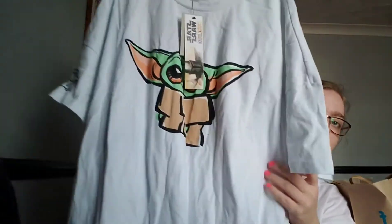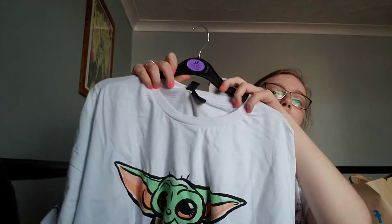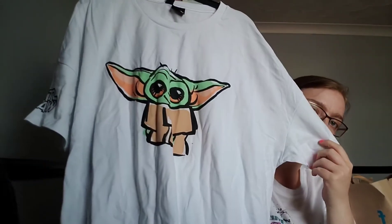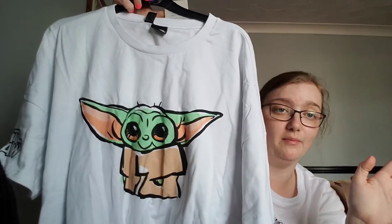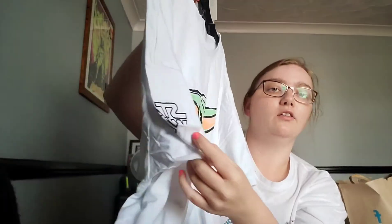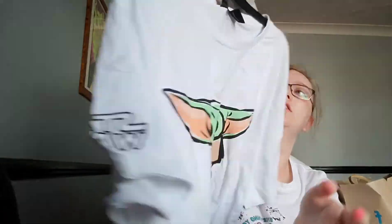Then I got this Baby Yoda shirt — super cute! It's got Baby Yoda on the front, again really creased from being in the bag. On the arm it just says 'Star Wars,' and that one was eight pounds.